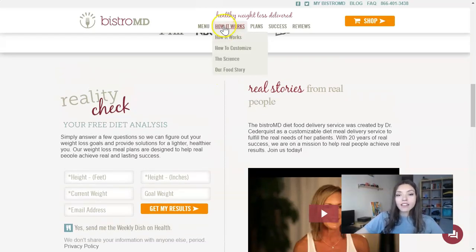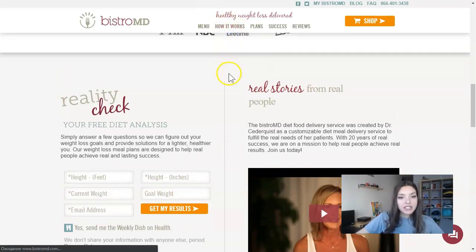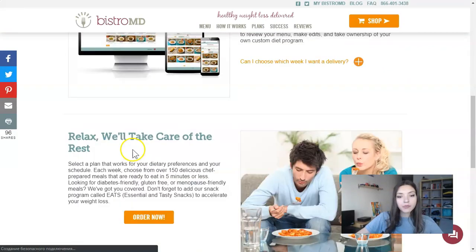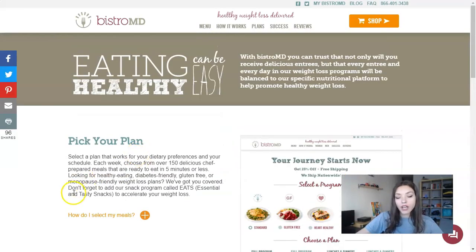Now we'll look at the section called 'How It Works.' Here we have 'Pick your client program and make it your own,' and I'll explain what that means.